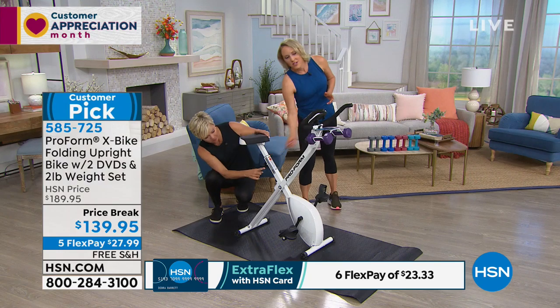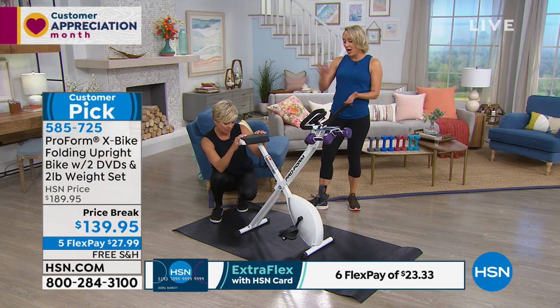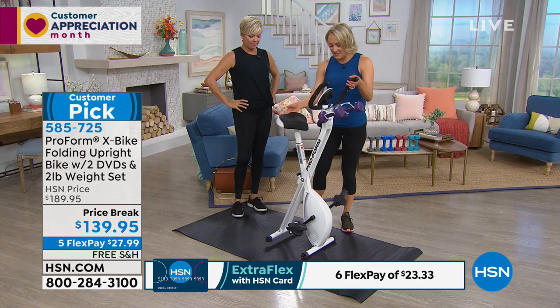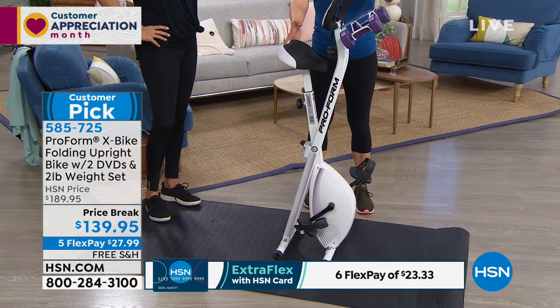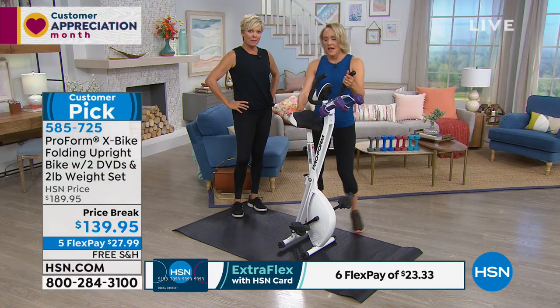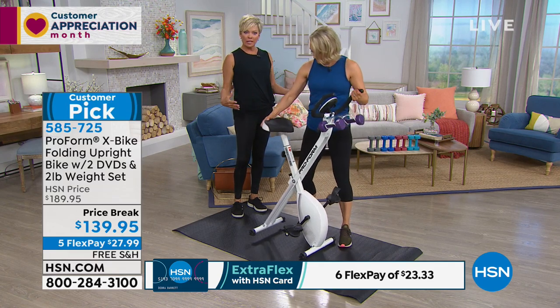You can definitely take the seat up or down for everyone in the family. When you're done with your workout, it folds up and this is the size — I didn't have to unhook anything. There's no wires, no cords, no latches. It's just that easy. So that's your workout bike and your storage bike. It's light — 44 pounds — and it's sturdy, holding 250 pounds.